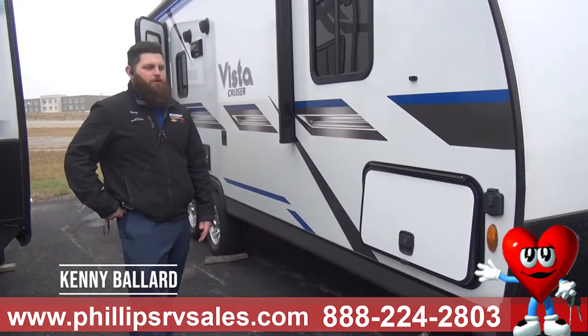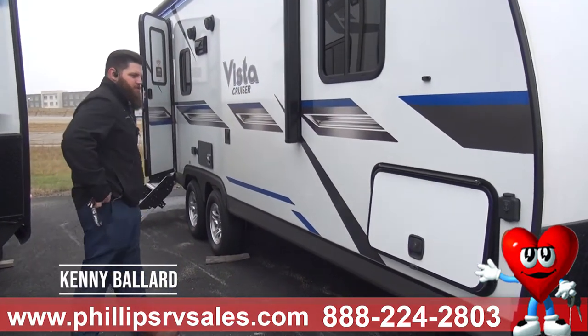Hey guys, Kenny over at Philips RV. I just want to show you this Vista Cruiser. This is a 23RSS.